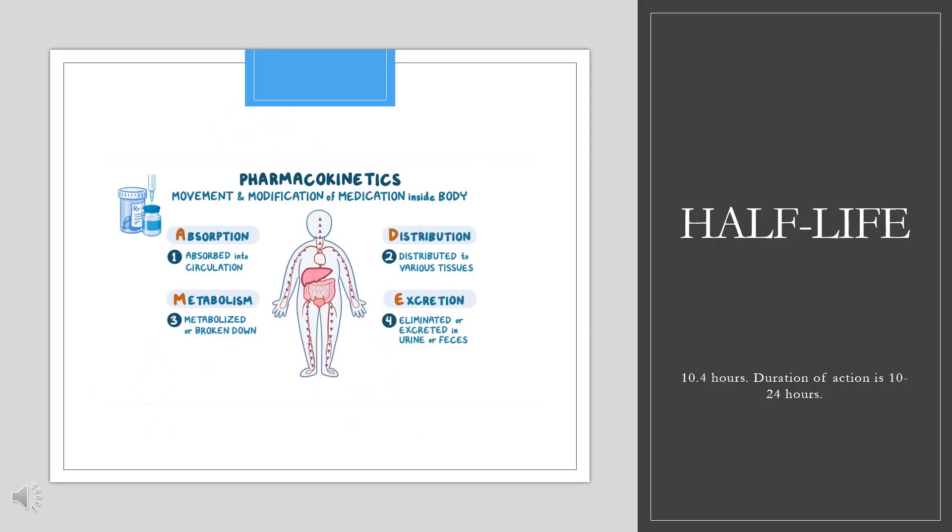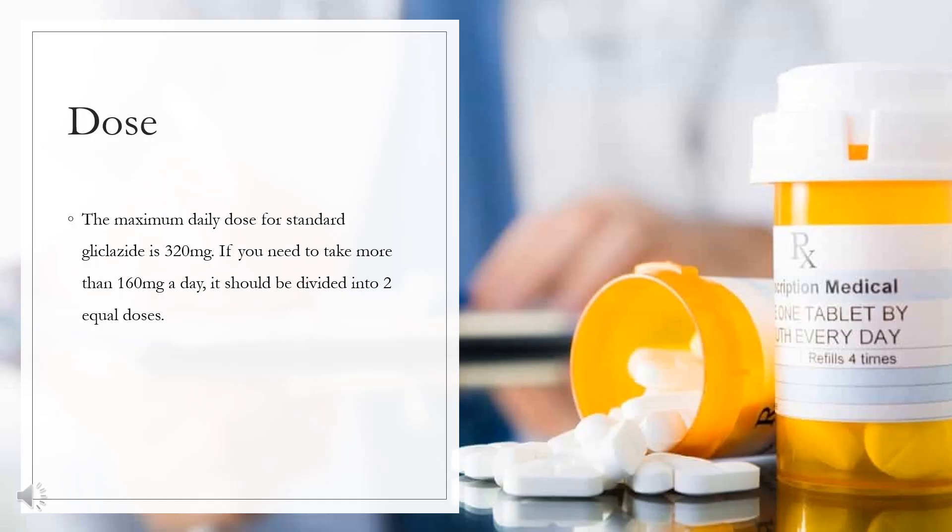Half-life: 10.4 hours. Duration of action: 10–24 hours. Doses of Gliclozide can vary; take this medicine as prescribed by your doctor. The maximum daily dose for standard Gliclozide is 320 mg. If you need to take more than 160 mg a day, it should be divided into two equal doses. For slow-release Gliclozide, the maximum daily dose is 120 mg.